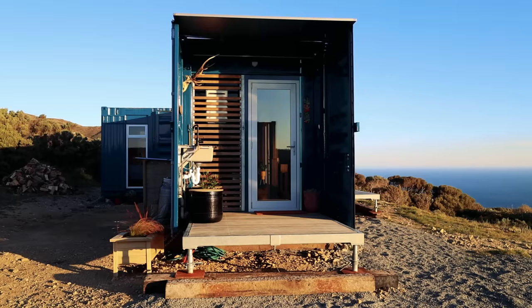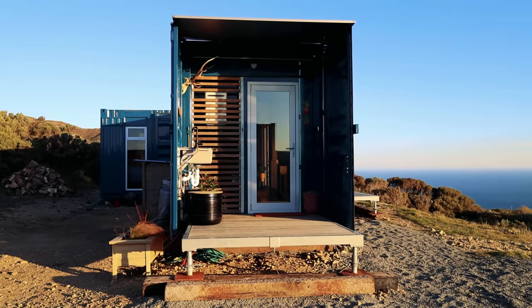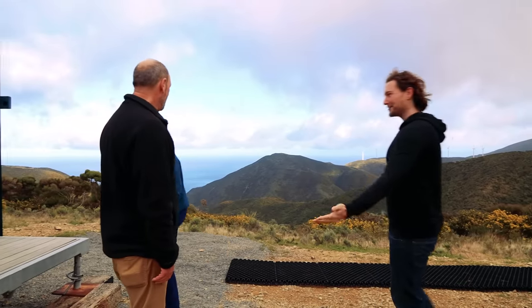The shipping container looks amazing from the outside, and I cannot wait to see what you've done inside — shall we take a look? Yeah, come on in — after you.